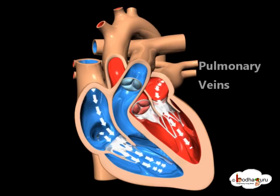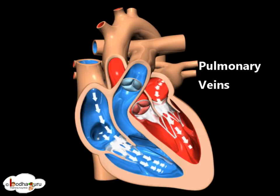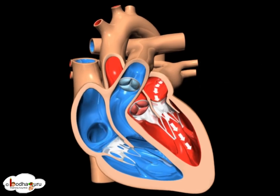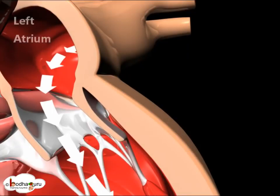The pulmonary veins carry oxygenated blood to the left atrium. Blood flows from the left atrium into the left ventricle through the open mitral valve.